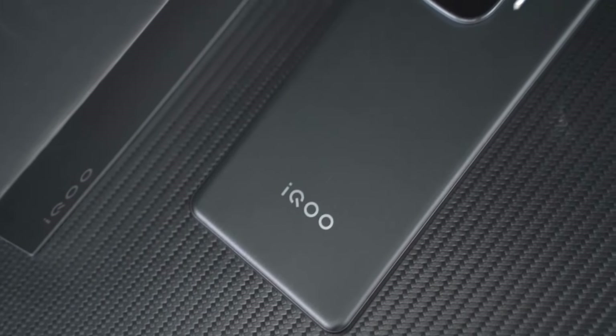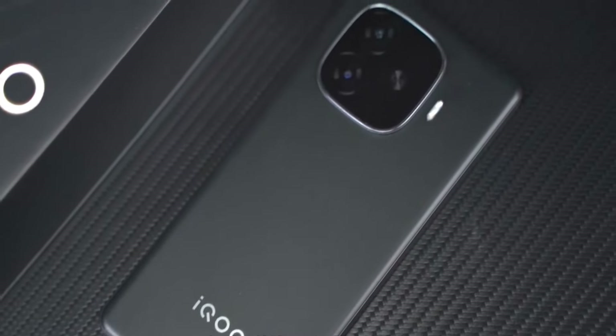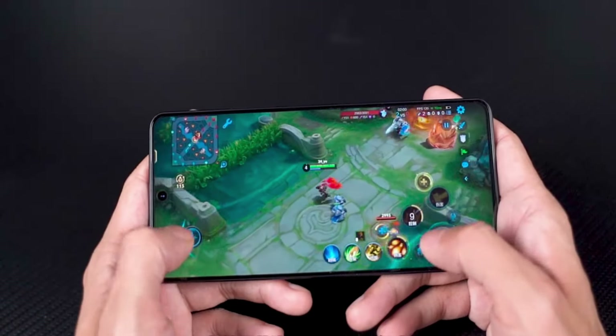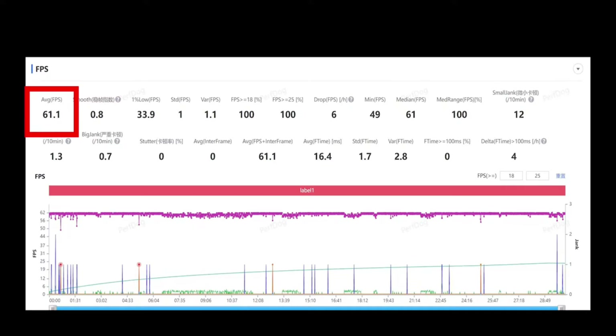As a first-tier Turbo, its performance is indeed very strong. The Snapdragon 8S Gen 3 is unique in this price range of around $280, combined with the dual display chip Turbo. Testing at 60Hz showed an average frame rate of 61.1, almost a perfectly straight line.